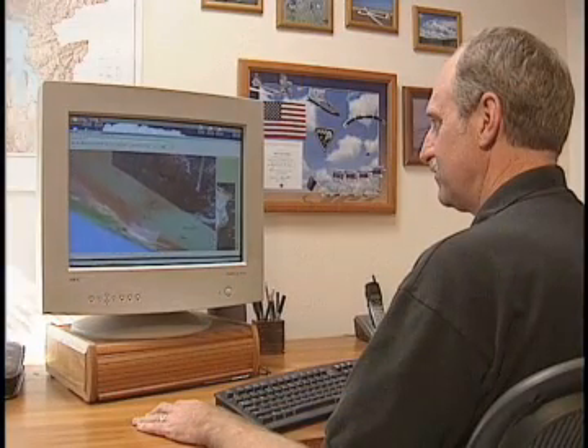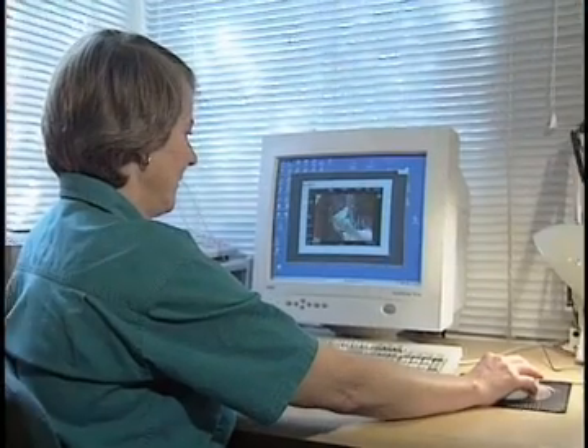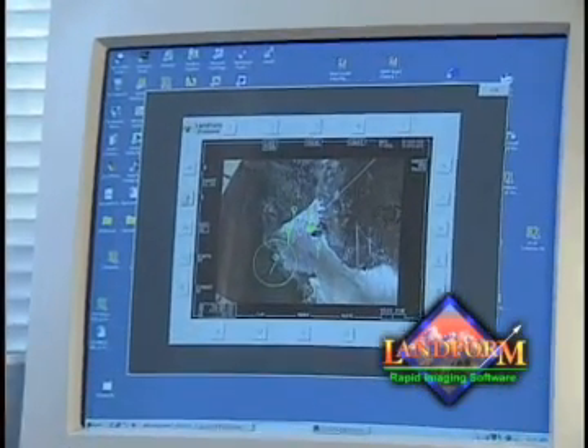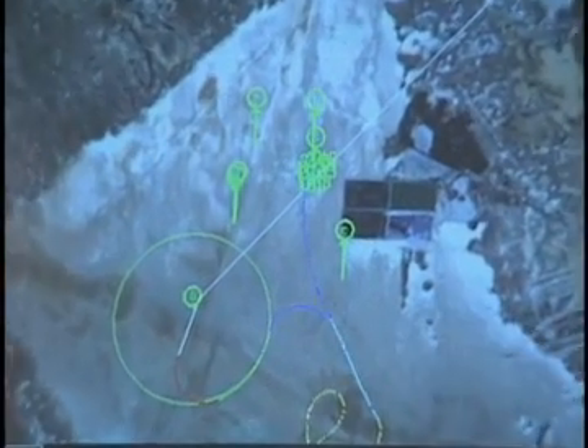It was in the mid-1990s when things began to take off for RIS, literally. At the time, they started to work on a software product line called Landform. Landform allows users to fly a vehicle through virtual terrain with very unique visual enhancements.